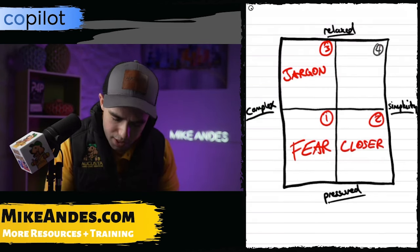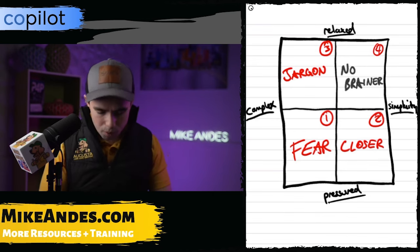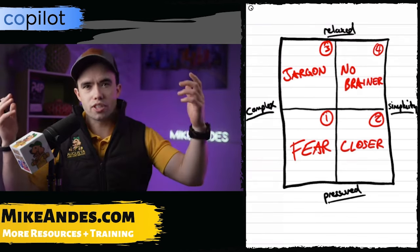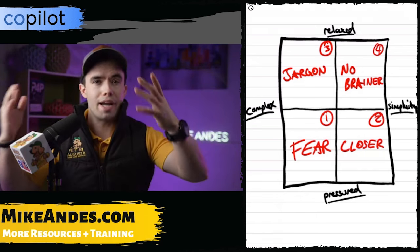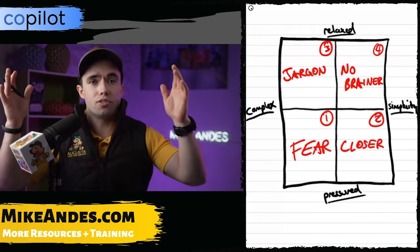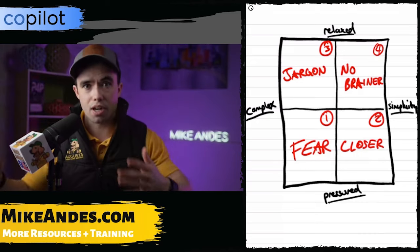The fourth place is what I call the "No Brainer." At this point it's simple and it's relaxed. When the customer is sold, it's like, "Oh, this makes total sense. It's simple, this person's really nice, and they're just selling to me — this is a no brainer. This is the right contractor for me." The customer feels comfortable and can actually understand what they're talking about.